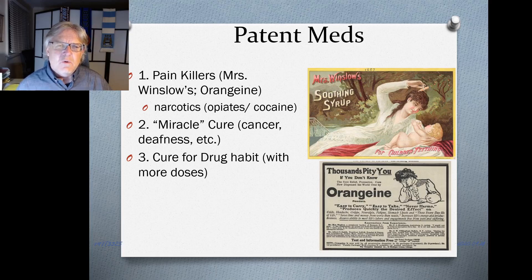Some products were in a 'miracle cure' category — promising to cure things that weren't even curable at the time, like cancer or deafness. Some products even promised to cure the addiction you might have developed to another patent medicine, such as getting you off opioids if you'd been taking Mrs. Winslow's — again, with very dubious claims.